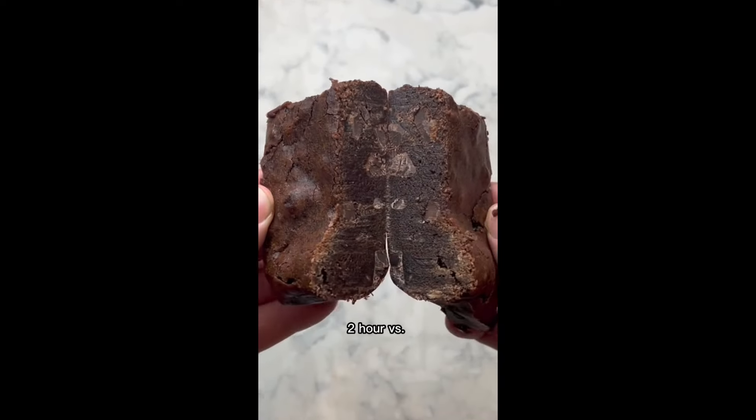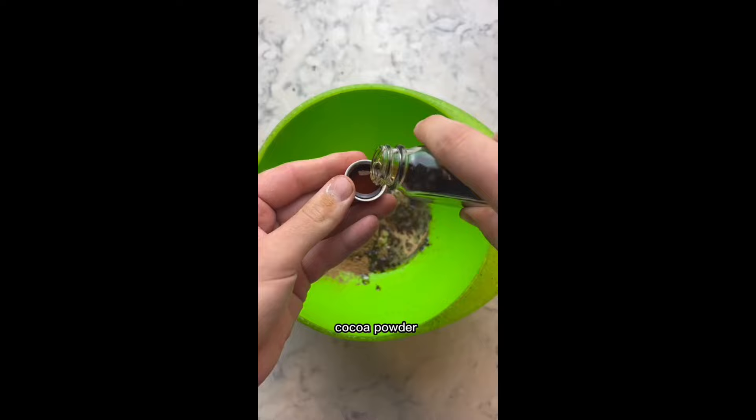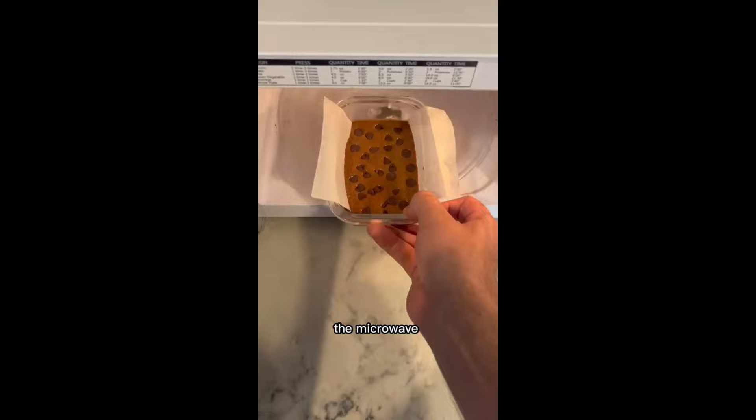Two minute versus two hour versus two day brownie. For the two minute brownie, start by adding flour, brown sugar, cocoa powder, butter, vanilla, and milk. Mix. Pour this in a dish, top with chocolate chips, and into the microwave for two minutes, then dig in.